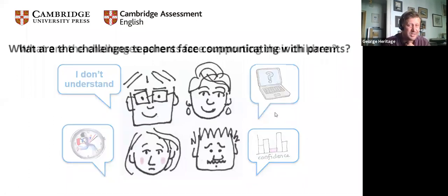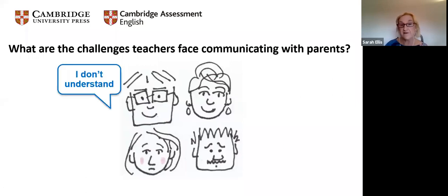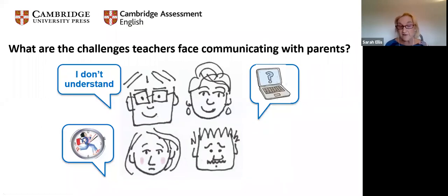Moving on to the challenges that teachers face: parents don't have a teaching background and don't know what the best thing for them to do is. Time is also a big factor — if you're a teacher with three classes of 30 students, that's 90 sets of parents to communicate with fairly and evenly. The problem of reaching out is that parents may not have technical skills or access to digital devices. Setting up a WhatsApp group works where possible, but not everyone has that luxury.